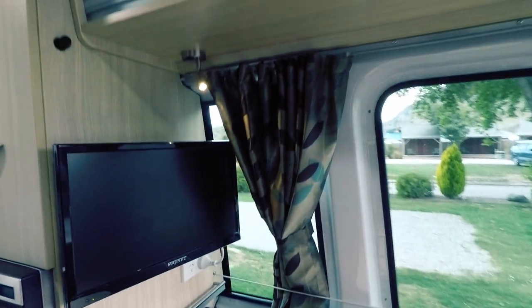Over here you can put your bags, hang your clothes, and use the heater. There's also a TV over here — it's pretty awesome.